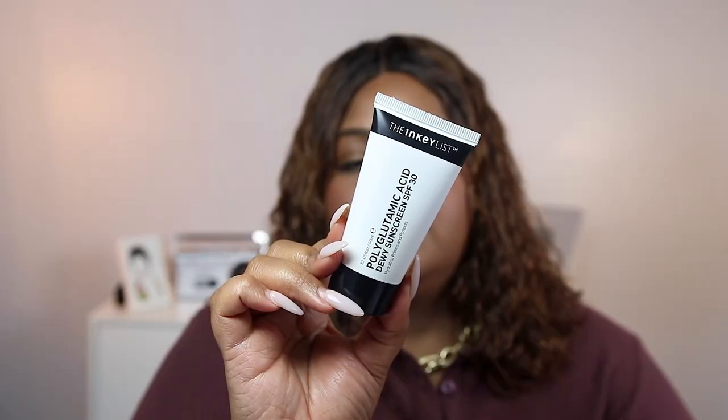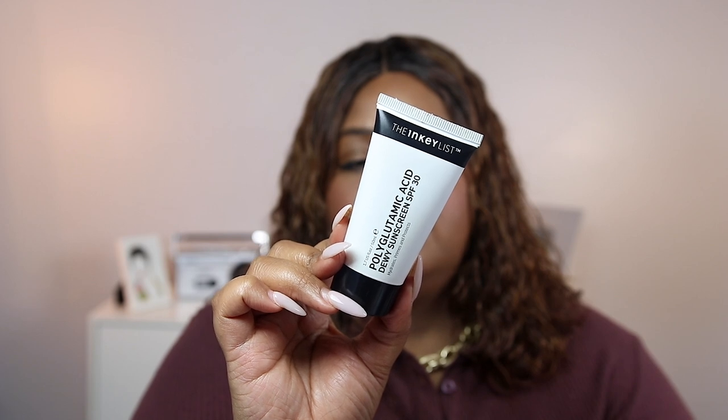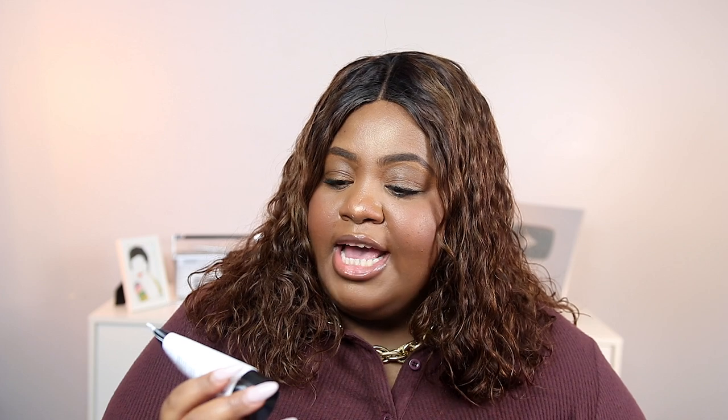This is another sunscreen that literally just came out a few months ago. This is the Inkey List Polyglutamic Acid Dewy Sunscreen SPF 30. It's supposed to hydrate, prime, and protect. This is a 100% chemical sunscreen. It does use common American chemical filters such as octocrilene at 10%. It retails for $14.99 for 1.7 fluid ounces, which is almost $9 an ounce — not too bad for the American market. It is alcohol, fragrance, and paraben free.